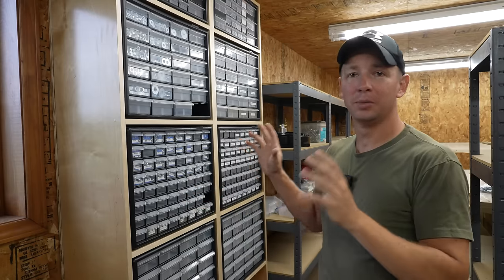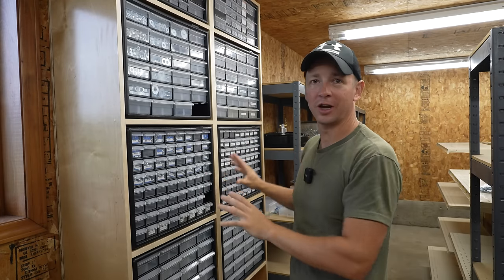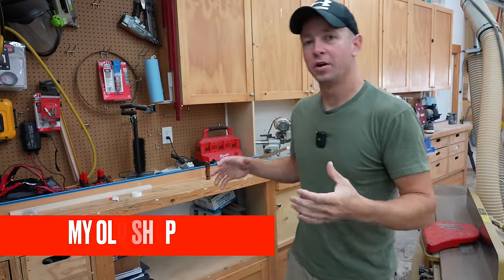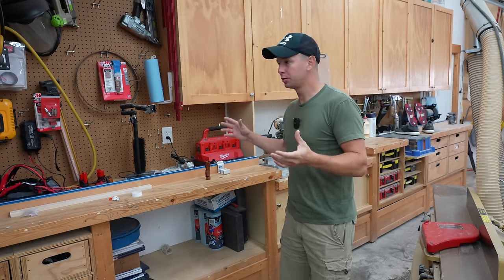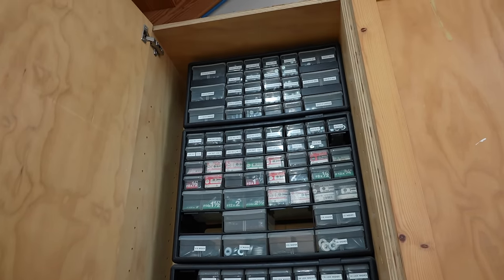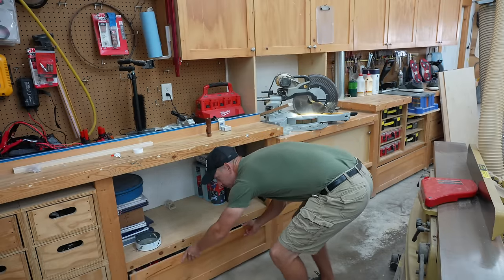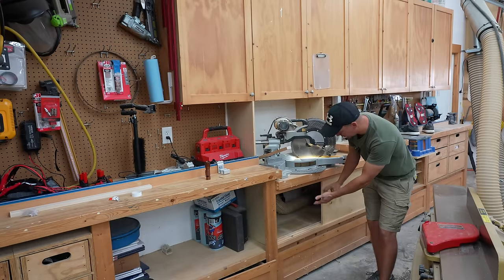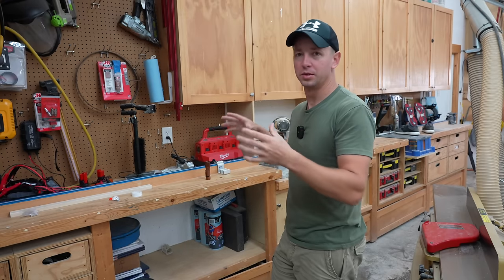Welcome back to the shop build out. I'm doing something I've always dreamed of having the space to do — a huge organizer cabinet wall for all kinds of fasteners and supplies. In my old shop I had to cram fasteners everywhere. A small cabinet helped with the smaller ones, but my larger stuff just got thrown into rollout drawers with no real organization system.